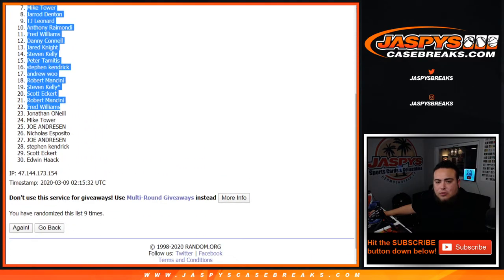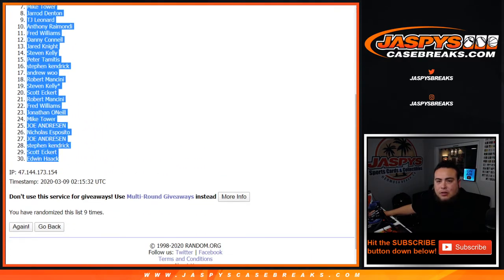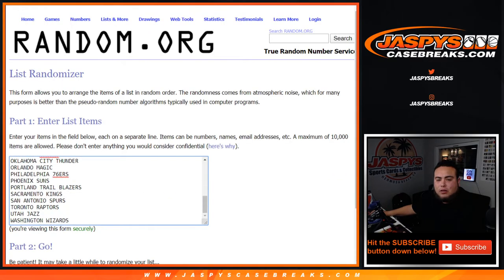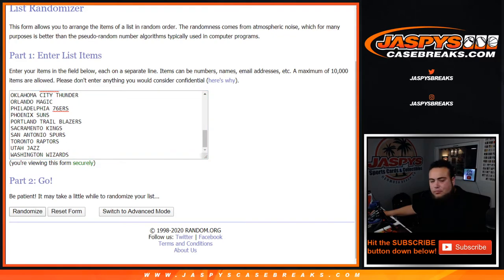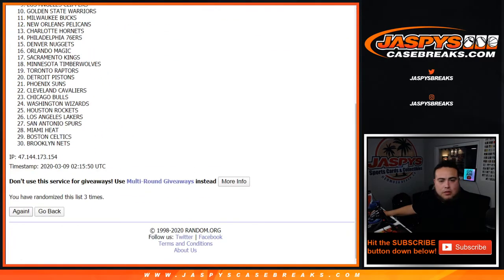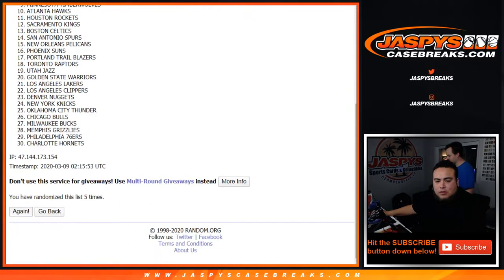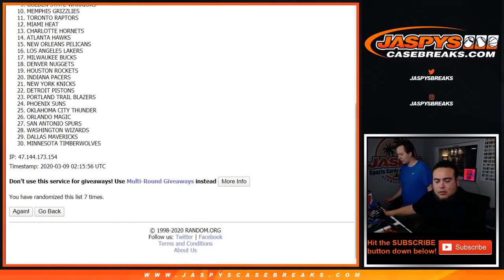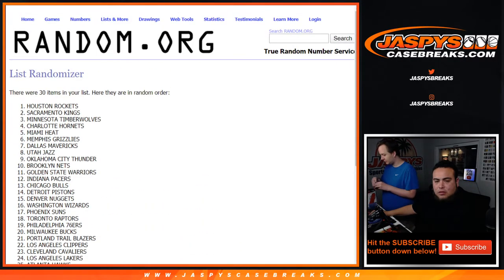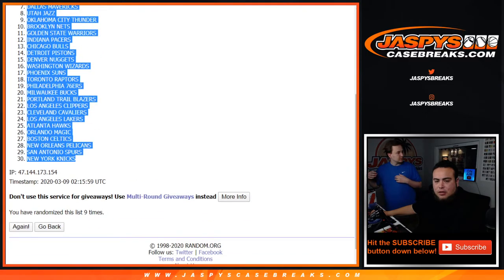Joshua, then Edwin. Let's go nine times here on the teams. One, two, three, four, five, six, seven, eight, and nine. Houston Rockets down to the Knicks.